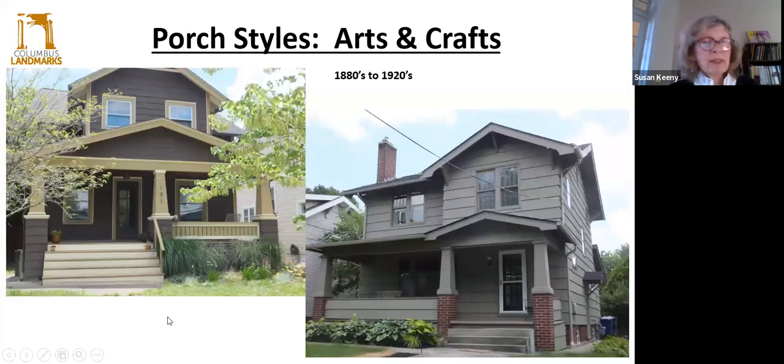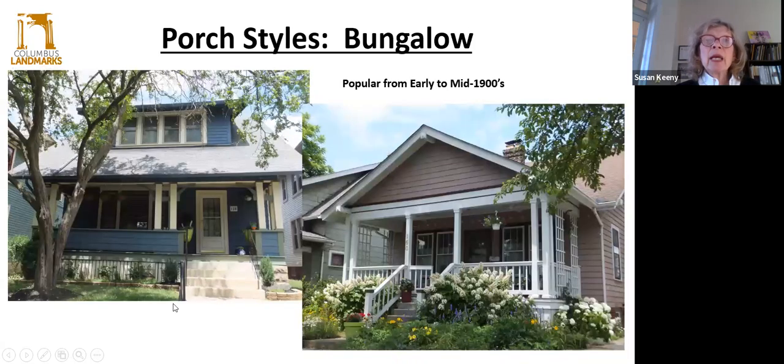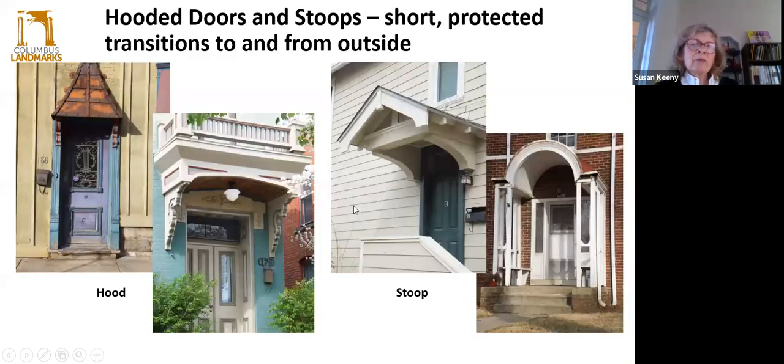Then we have the Arts and Crafts style. A lot of these are found in Clintonville, from the early 1900s — generally one or one-and-a-half stories, kind of a horizontal feel, well-crafted trim, and a porch supported by tapered columns called battered columns that kind of slant inward — that gives it that characteristic feel. Then there's also the bungalow, which is sort of a vernacular craftsman style, not as much detail as the Arts and Crafts, but still the low gabled roof, battered or square porch columns, and the porch across the entire front. And let's not forget hooded doors and stoops — that also offers protection to the front entry and adds distinctive style and character to the houses.